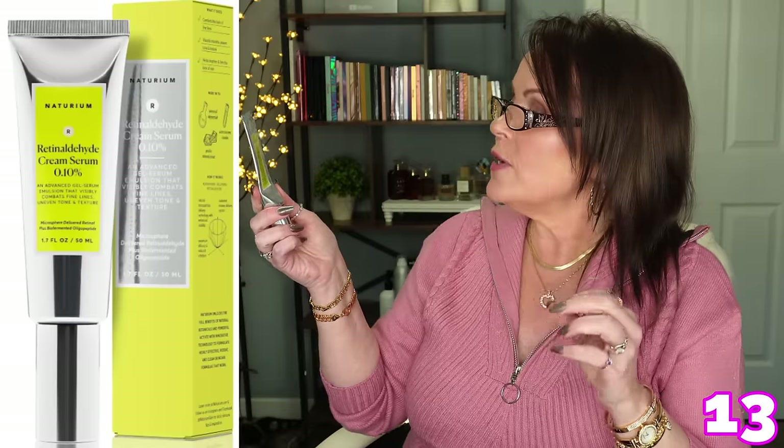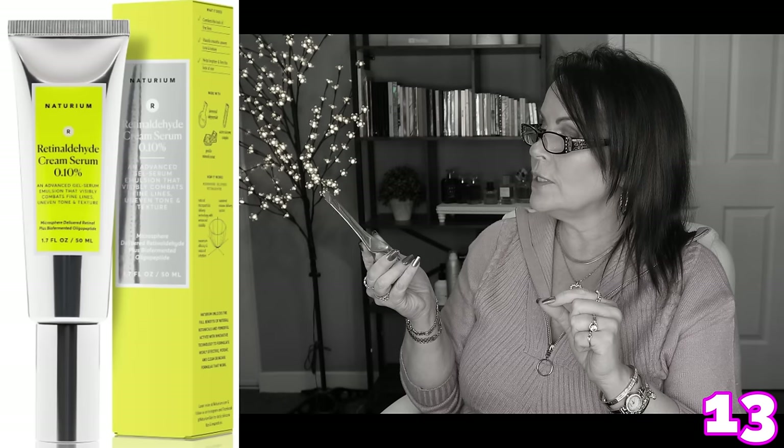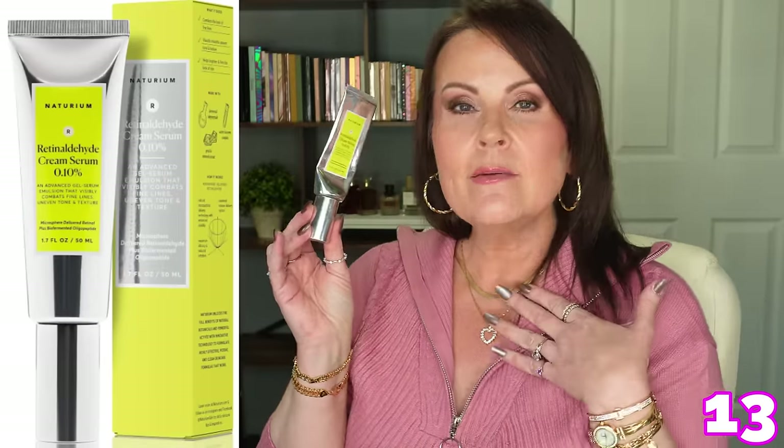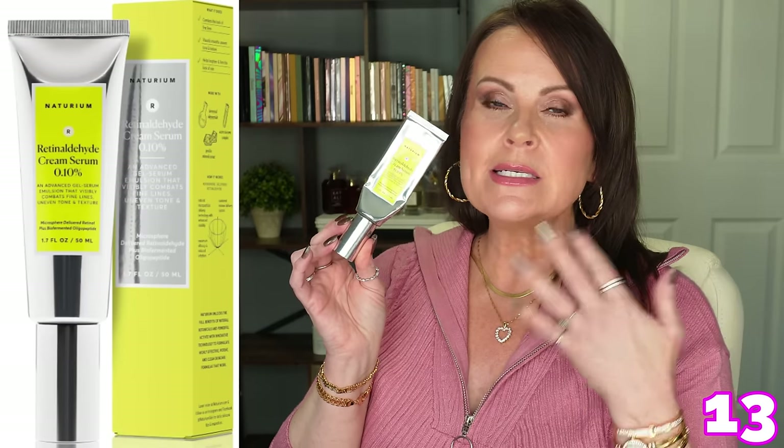The Naturium Retinaldehyde Advanced Gel Serum Emulsion at 0.10% visibly combats fine lines, uneven tone, and texture. It uses microsphere-delivered retinol plus biofermented oligopeptides — peptides are the building blocks of collagen. This is pretty much the highest concentration of retinaldehyde you can get on the market. I can't use tretinoin or Retin-A prescription, but this has made my skin not miss a beat. I'm at the end of my second tube and have two more waiting because I love it so much.